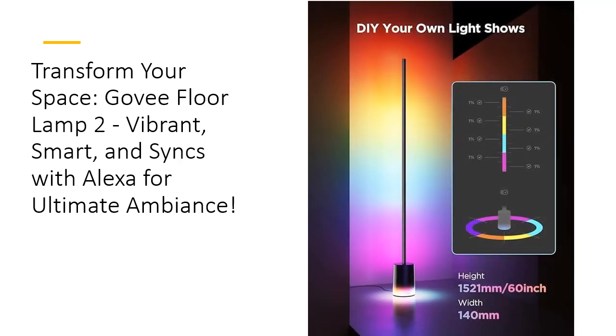With quick installation and user-friendly controls, creating a cozy smart home has never been easier. Perfect for gaming setups, bedrooms, or studios, the Gavi Floor Lamp 2 transforms any space into a personalized, vibrant oasis. Since 2017, Gavi has been revolutionizing smart lighting, and now it's time for you to join the revolution. Light up your life — literally.